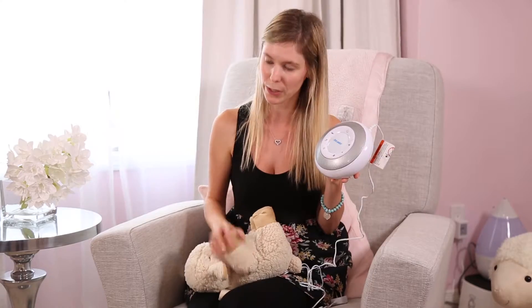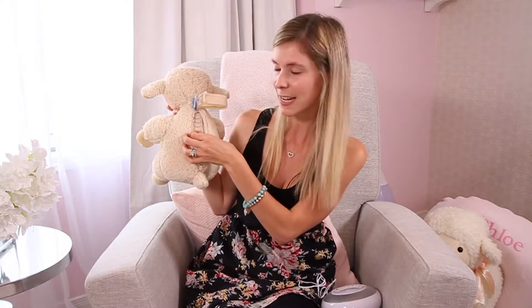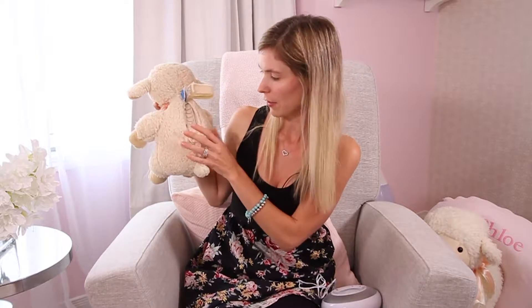The sound can easily be made louder or brought down lower as well. For the Cloud B Sleep Sheep, same thing, but what's best about it is that mommy and daddy can easily set a sensitivity level either to low, medium, or high, but it does not run all night long. The Sleep Sheep stops after either 23 or 45 minutes and the First Years stops after 60 minutes if you choose that option.